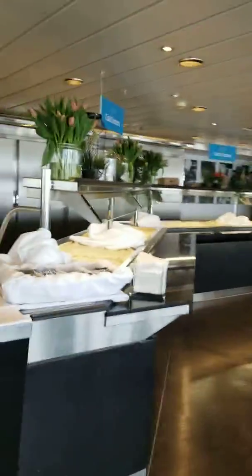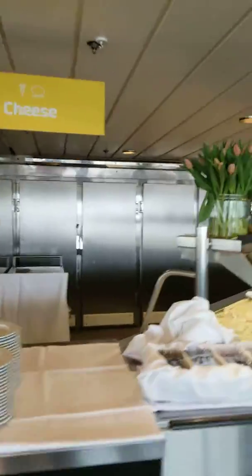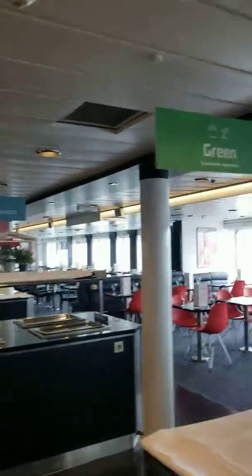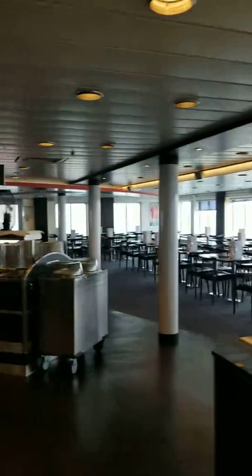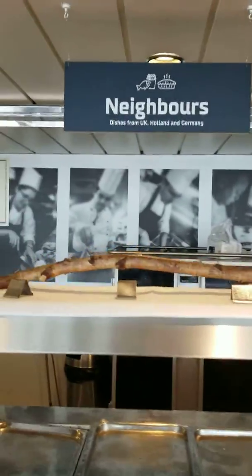When you prepay for your buffet, you save $5, so it costs $25 here to eat tonight. There's cheese, cold starters, more cold starters, green salads, something from Mediterranean food, American food — I wonder what that is — Far East, a little dessert table, vegetarian, dishes from UK, Holland and Germany.